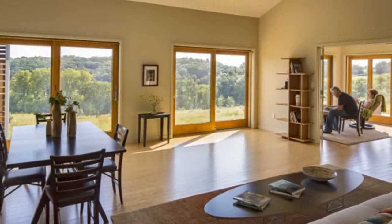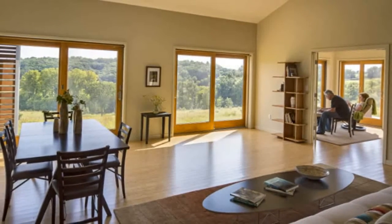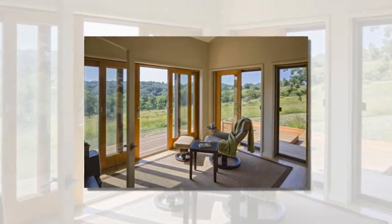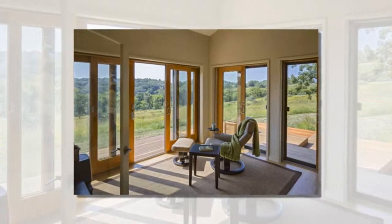In addition, it was enormously stress-relieving to know in advance what the home would cost. Looking back, we could not be happier to have chosen Blue to design, build, deliver, and erect our home.